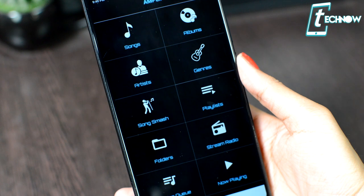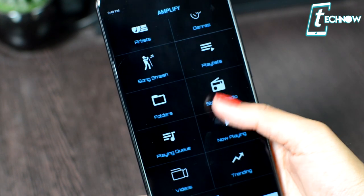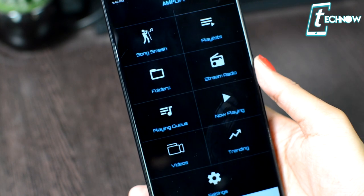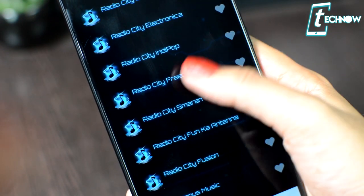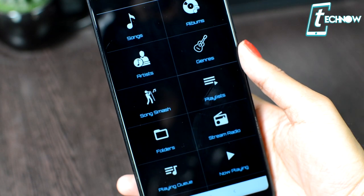Starting up, we have Amplify. Amplify is a music app to listen to MP3 songs, play radio, and watch videos. This is not just a basic music player — it has got a lot of features, like unlimited internet radio streaming. You can even create videos singing your favorite tunes and share your music with your friends. Along with being a music player, it is also a video player.